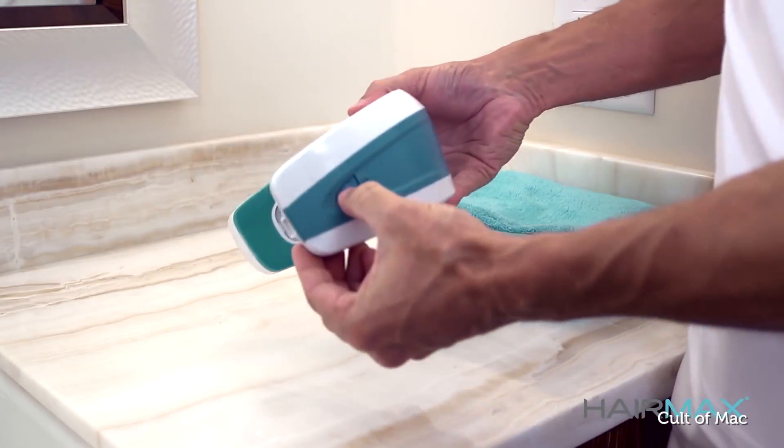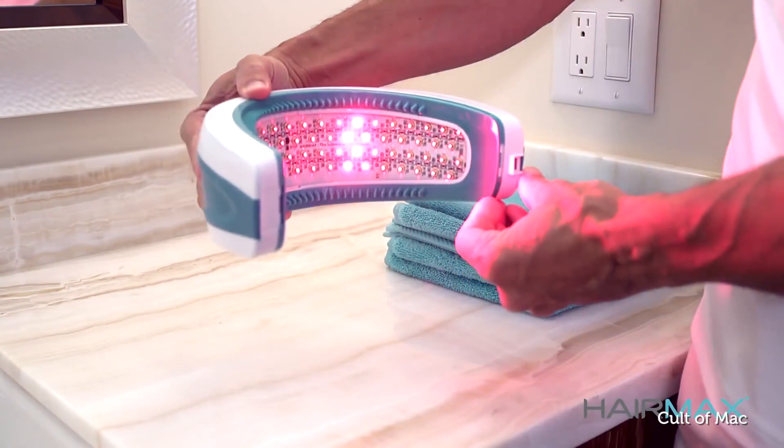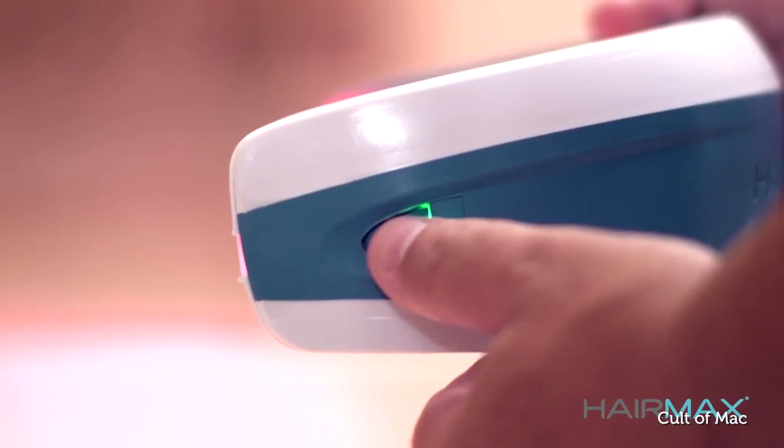When you use this device three times a week for 90 seconds per treatment, after 12 weeks you should start to see new hair growth.